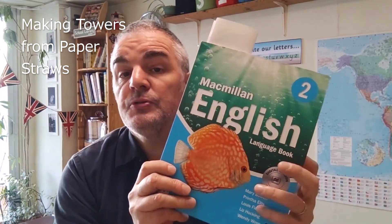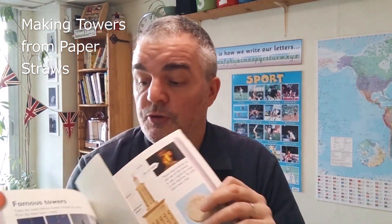Hello again. Today I'm going to share with you something that our upper elementary students completed in December. Those are children using the Macmillan English Book 2. We've reached Unit 7, which is all about famous towers.